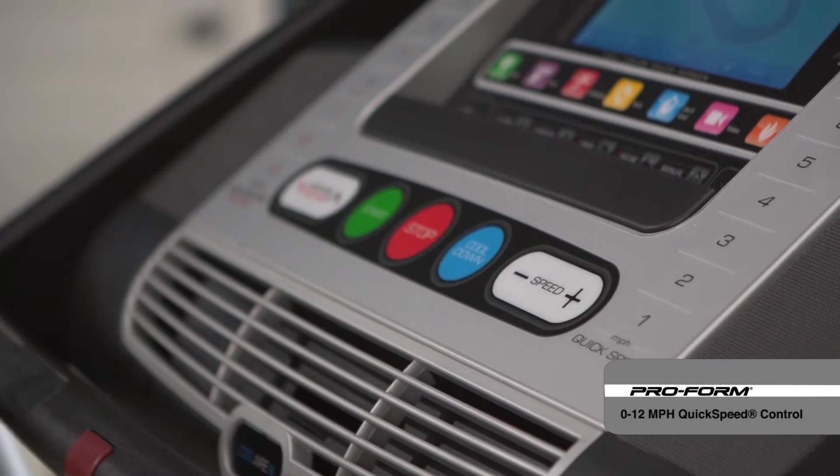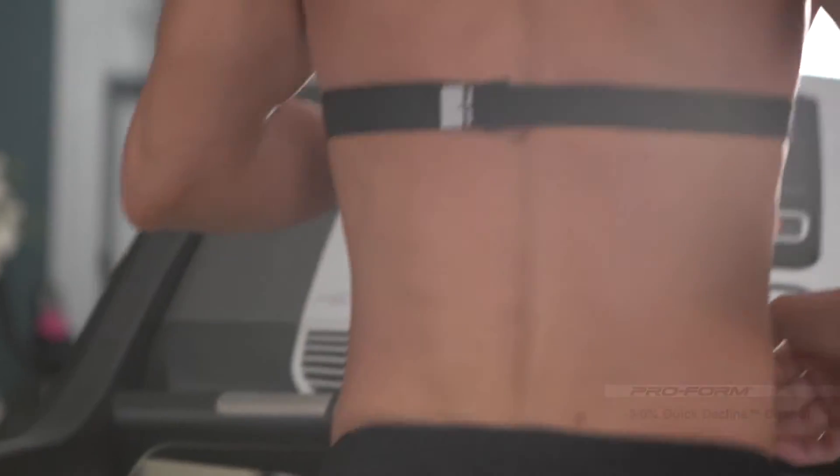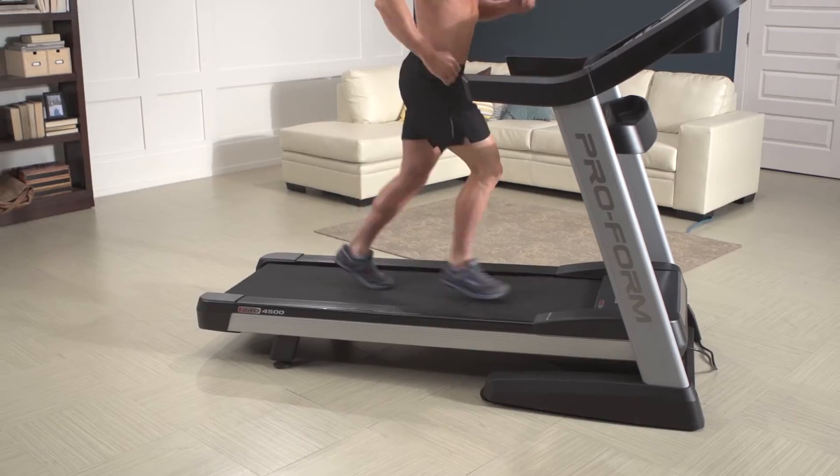Also featuring quick speed, quick incline, and quick decline controls, the Pro 4500 Treadmill is engineered for performance.